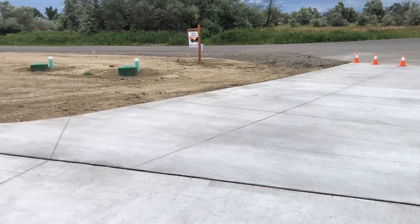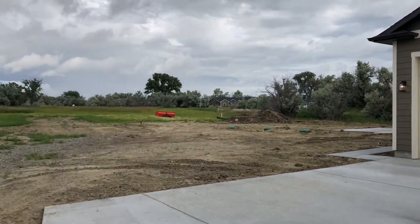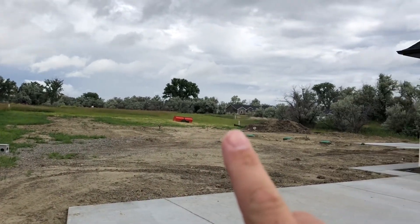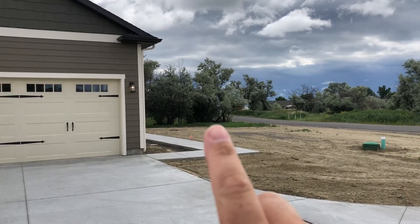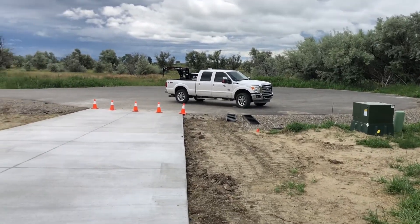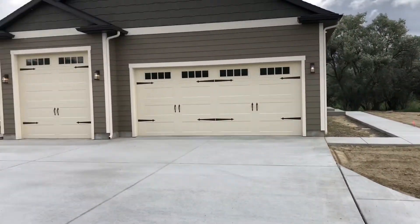Back outside the house — here's the side where the garages are. The property line goes from that white post all the way over to that white post, around the far side of the house, and comes all the way around to the power box. This is a 1.1-acre lot with a big front yard and a big backyard.